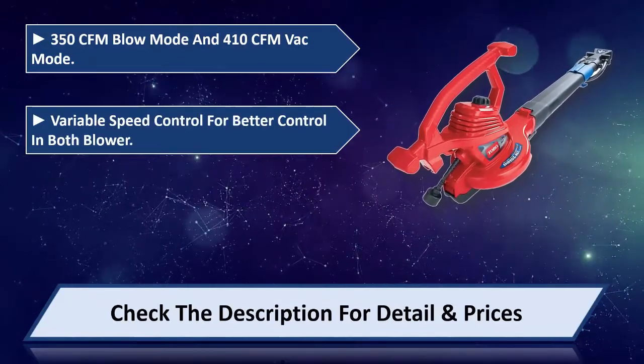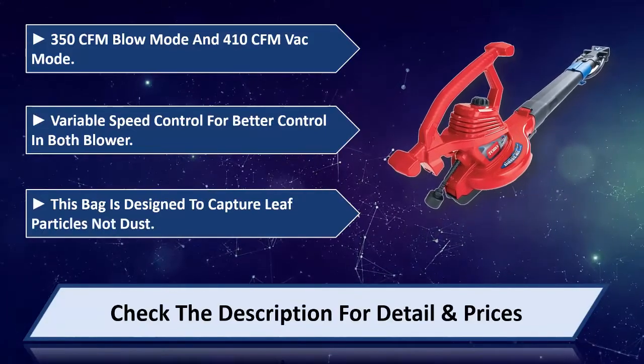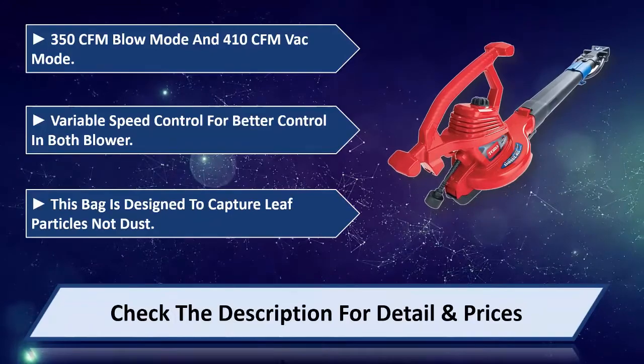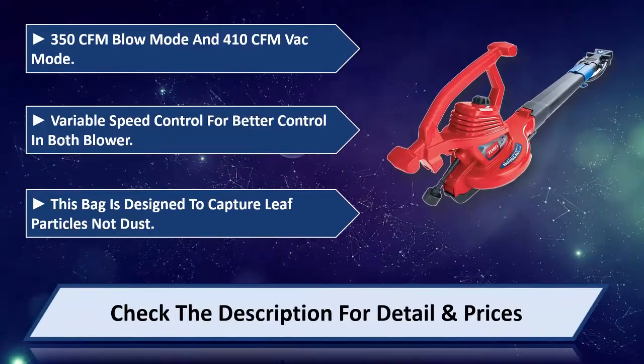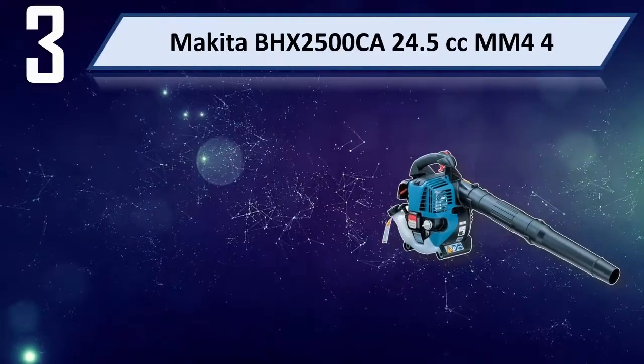Variable speed control for better control in both blower and vacuum modes. This bag is designed to capture leaf particles, not dust. Please check the description for details and price.